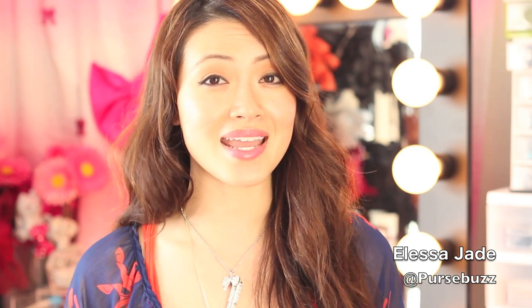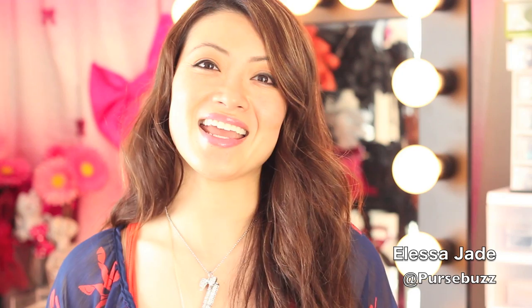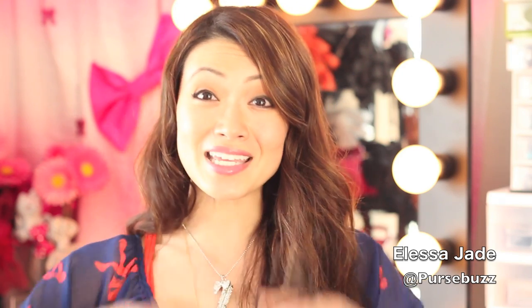It's perfect for every day, and add some lashes and it's perfect for night time. It goes with every outfit and it looks great on camera. So I'm going to show you how to do this look right here, and the best part is I'm doing a huge giveaway.